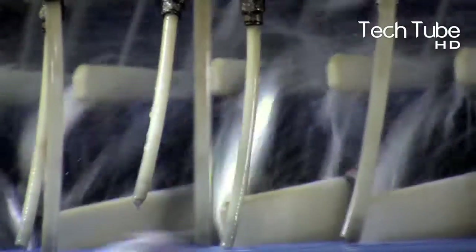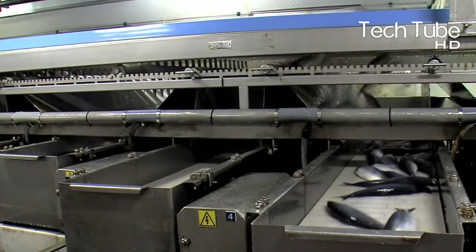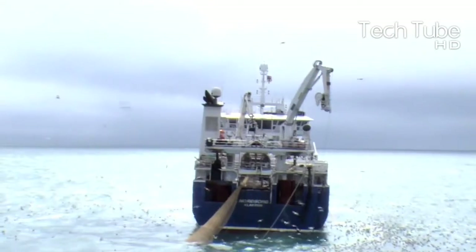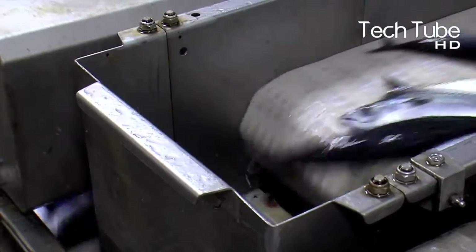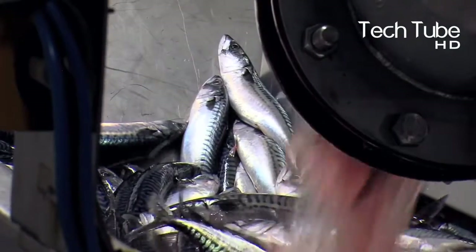Mackerel is a common name applied to several different species of pelagic fish, mostly from the family Scombridae. They are found in both temperate and tropical seas, mostly living along the coast or offshore in the oceanic environment. Mackerel species typically have vertical stripes on their backs and deeply forked tails. Many are restricted in their distribution ranges and live in separate populations or fish stocks based on geography.